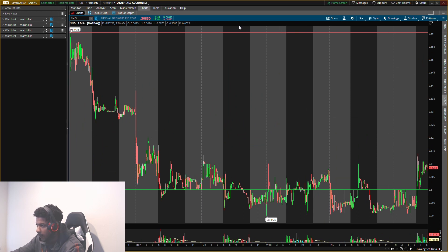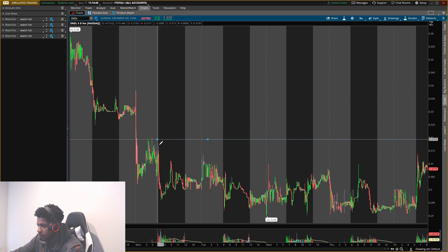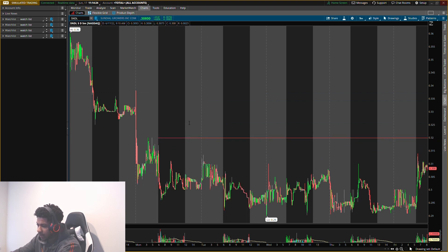Now we're going to clear all that out. The new level — my new buying level is about 32 cents. Let me explain how this 32-cent level is going to be active. If you've been on the channel for a while, you know how this works — let me actually show you.